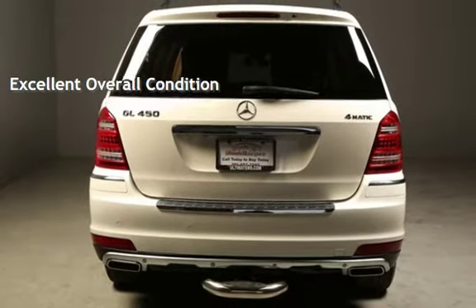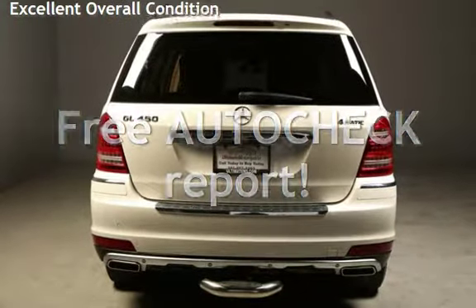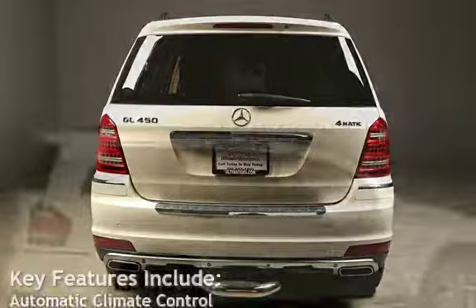Ask to see the free AutoCheck Vehicle History Report. Key features include: